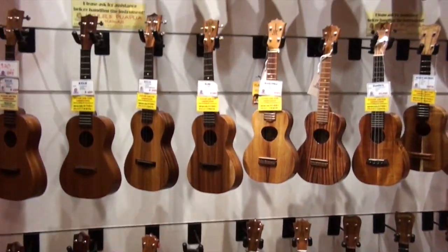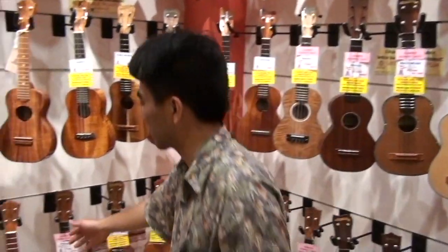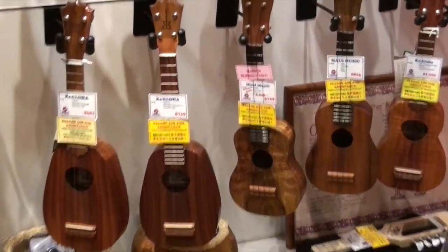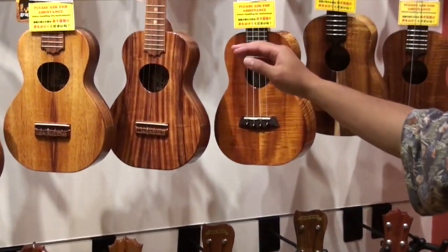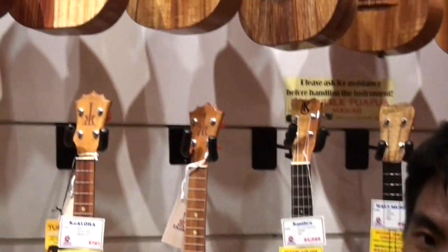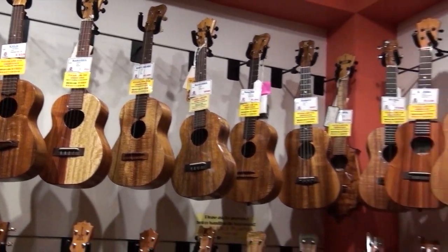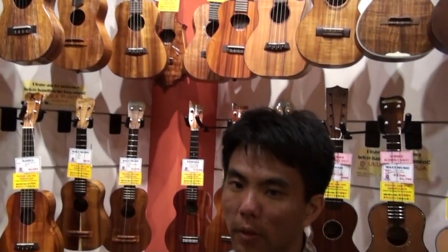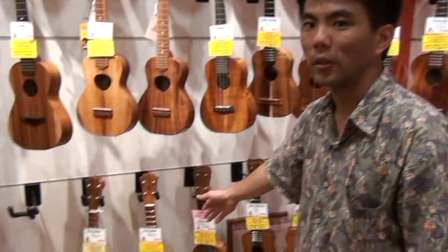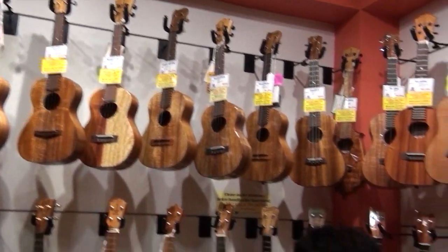For ukuleles, there are different sizes. We have the soprano — you can also call them standard — this is the smallest size. We also have the concert size; in terms of sound, it's like an alto. And then we have the biggest size, which are called the tenors. It's not one size fits all — there's a preference. Kids like to go with the soprano, women like to go with the concert, and guys like to go with the tenors, especially guitar players.